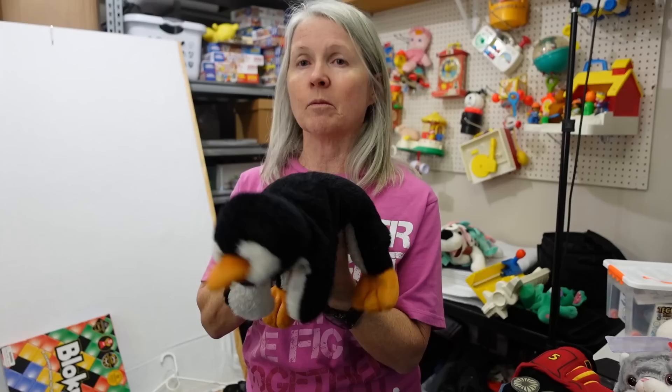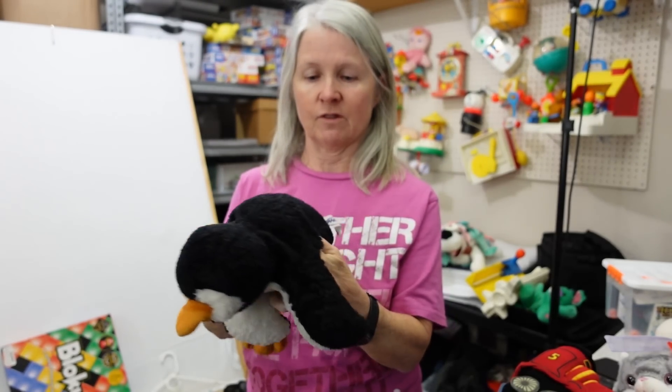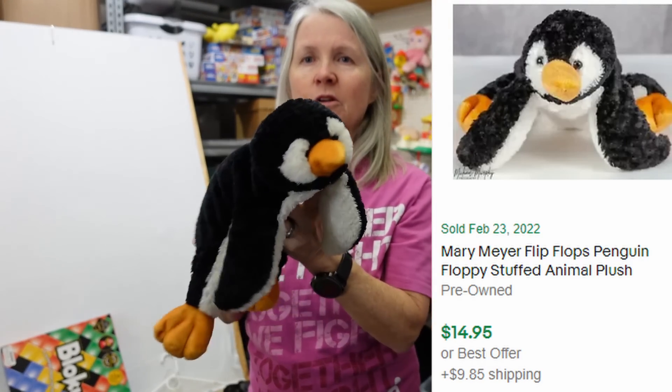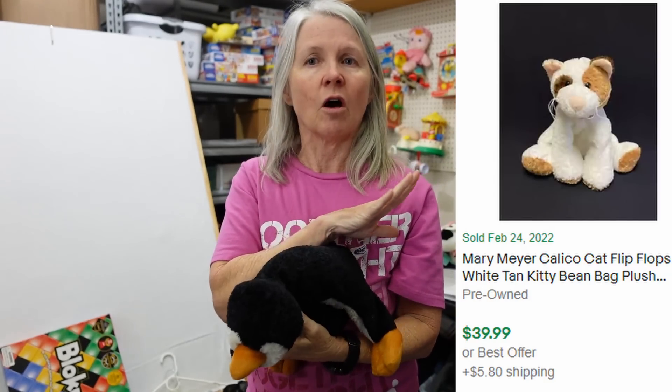This is Mary Meyer. I have talked about this before — these are called the Flip Flops. Some of them do really well. Probably about $15 to $20 on average for most of them. You will see this kind of tag on them, but a lot of times they're cut off. They're always these floppy ones and they have beans in their bottom, and there's all kinds of animals. I'll try to put a few comps here of some of the ones to really look for.